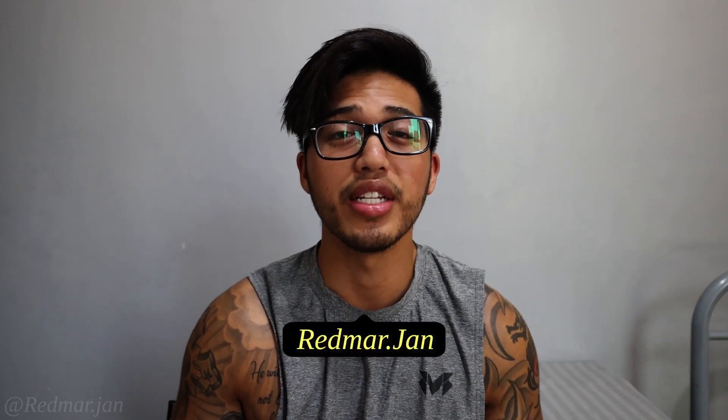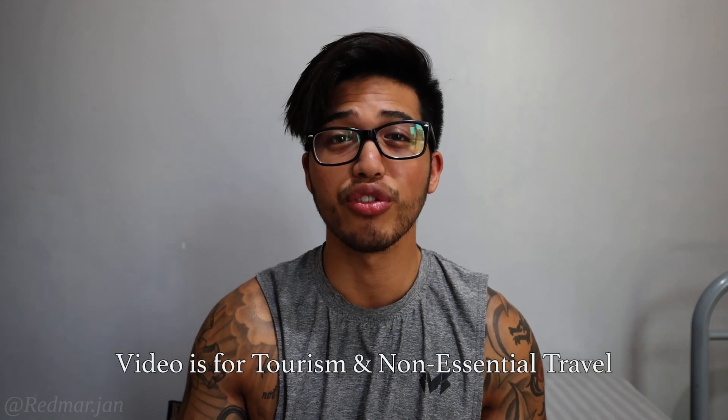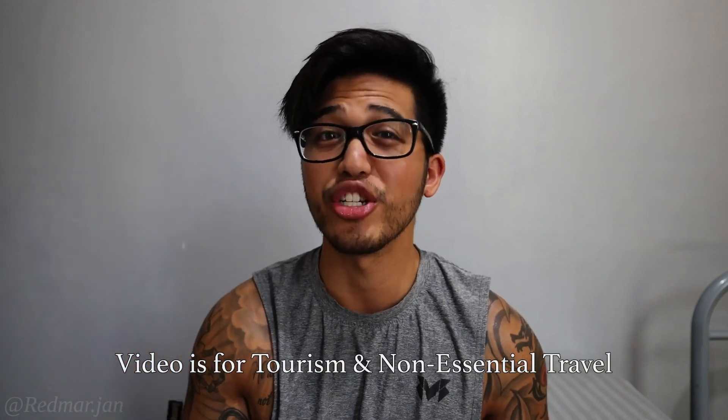In this video I'll be showing you the requirements that you need for domestic travel to Cebu City and to Cebu Province, and how to get a free RT-PCR test in Cebu City. This video will have specific chapters so feel free to skip along to find the information that you need.